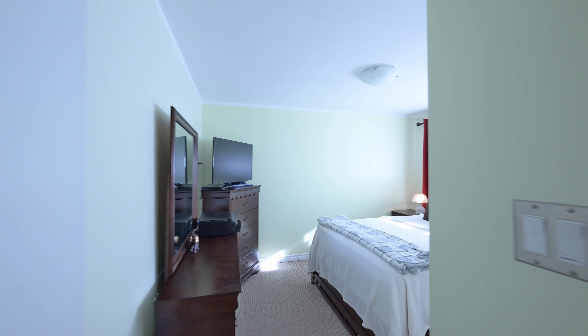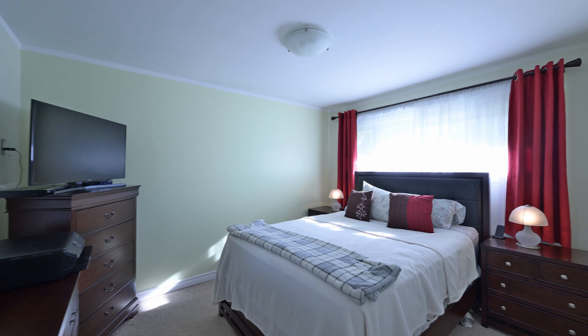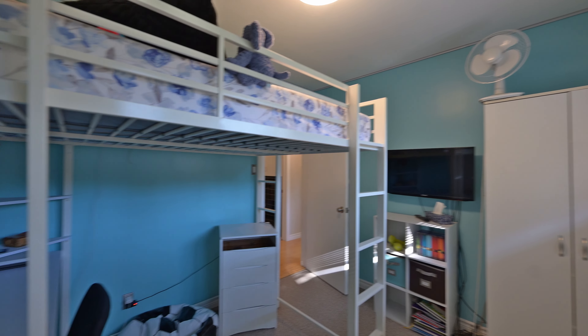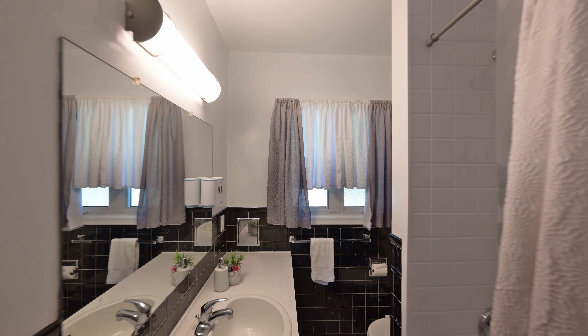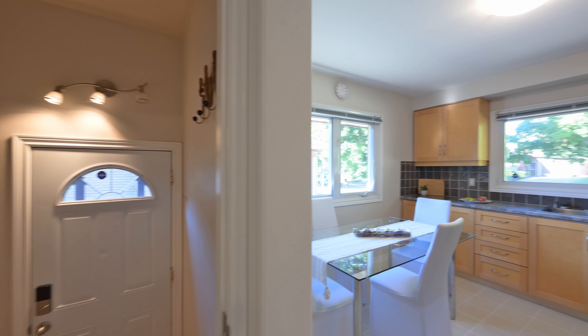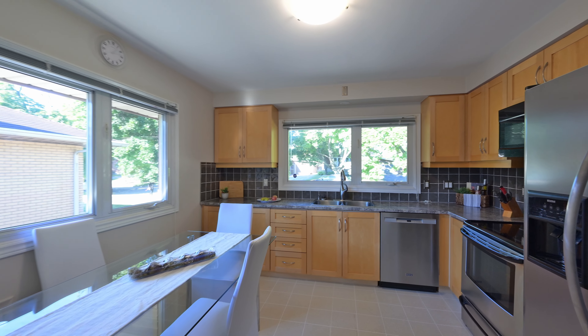Next up are the three bedrooms occupying this level, led by the large primary overlooking the backyard. From there you'll find the main four-piece bathroom and of course the updated kitchen featuring maple cabinetry, generous natural light, and stainless appliances.